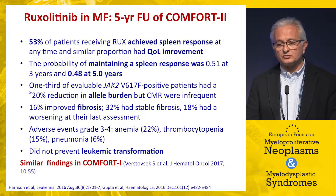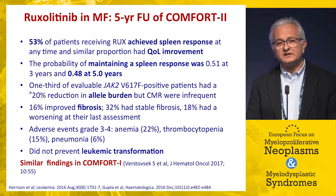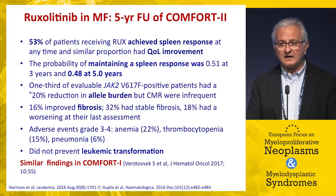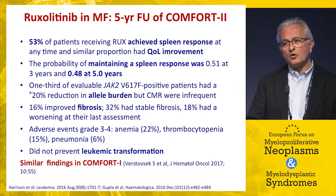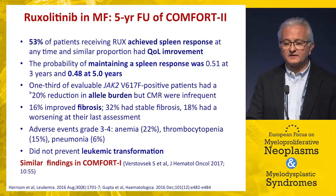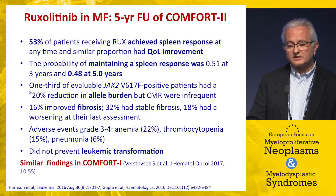From phase three trial data, ruxolitinib induces spleen responses in about 50% of patients, with a similar proportion showing quality-of-life improvement during treatment. However, at five years only about half of those responders are still maintaining a spleen response, meaning a significant proportion of patients lose their spleen response over time, and some also lose quality-of-life improvement.